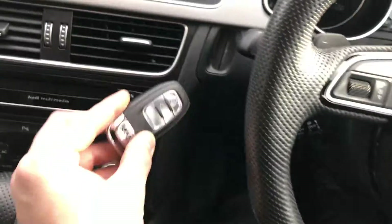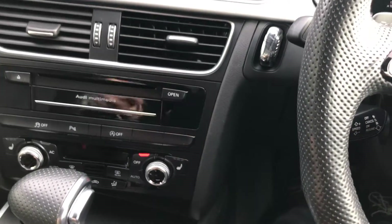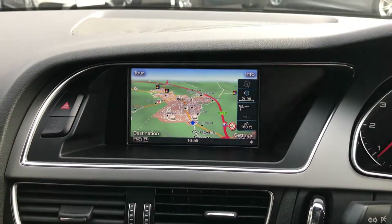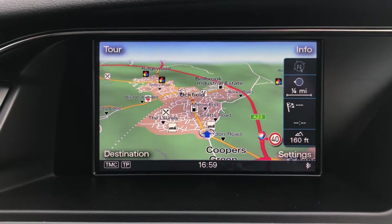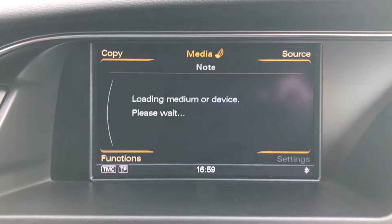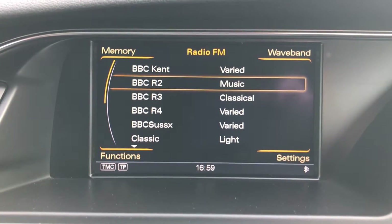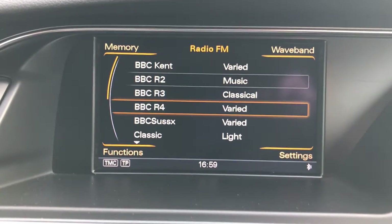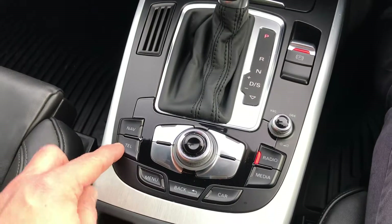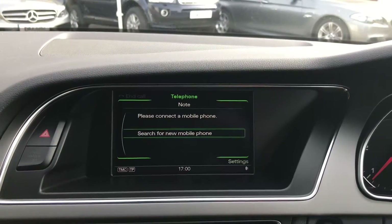To start the car, you pop the key into the dash. You've got the integrated Audi multimedia system with full colour satellite navigation. Here are your radio options — it's a really easy system to use, all controlled via the buttons here. Should you wish to use the telephone, you literally just press the button and the relevant information pops up on the screen.